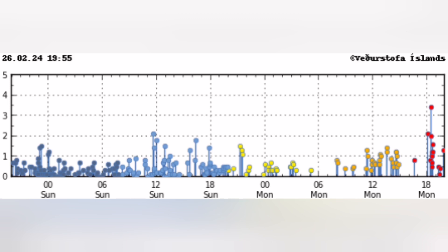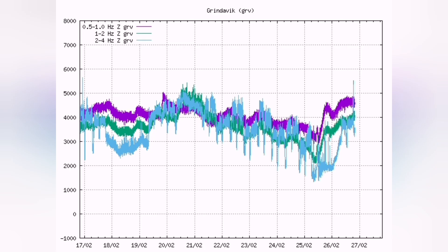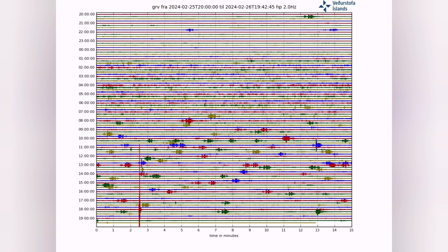Looking at the Reykjanes Peninsula, we can see that almost every six hours we have this earthquake pattern. This is nothing to do with machinery being turned on and off or worker shift changes. What we see in the seismic activity is that it increases every six hours — these waves are coming in a pattern. We see it in the form of what I call a caterpillar effect.